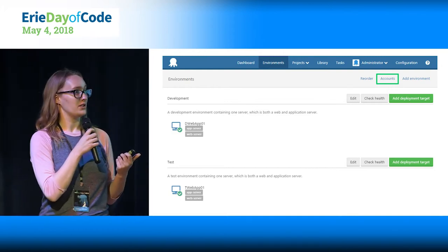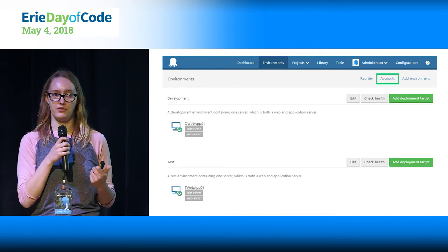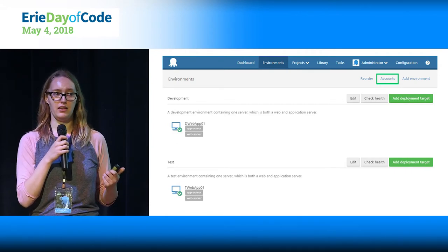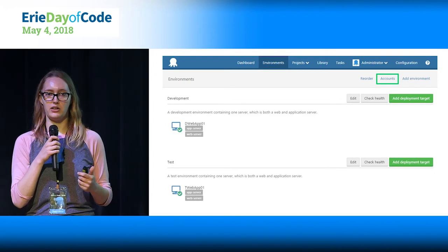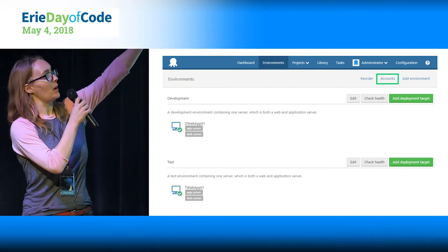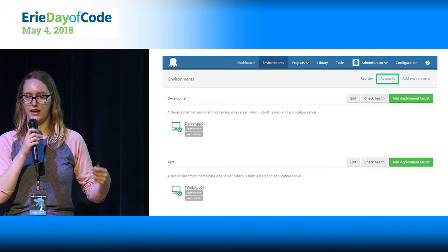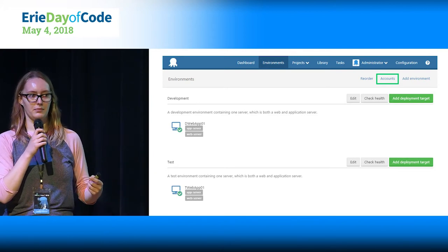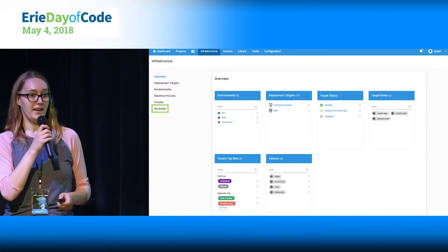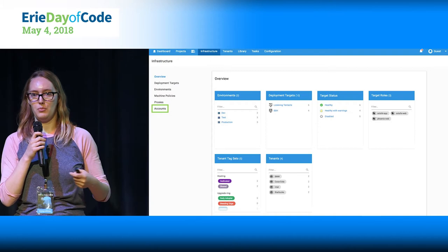This screenshot is from the previous version of Octopus — there was recently a pretty major update to the web interface UI. It didn't change a lot of the functionality, but it changed how you access that functionality. The update has been a really big improvement. Before, when you wanted to manage accounts, you'd go to the environments tab and then accounts — so every time you had to remember, I need to change my Azure password in Octopus, clearly I go to environment to think about accounts. Now it's grouped under infrastructure, and to me this seems like a much more intuitive UI.